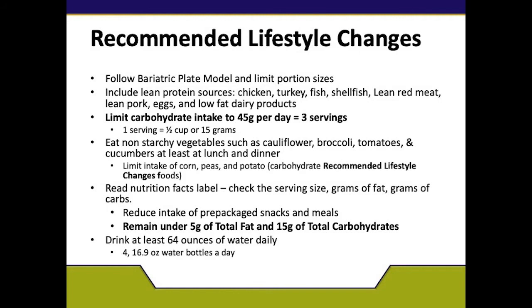With the bariatric diet, you are allowed 45 grams of carbohydrate. That's equivalent to 15 grams — one at breakfast, one at lunch, and one at dinner. This is enough to feed your body and maintain healthy status, and it also allows protein to be the forefront to make sure that you stay healthy.